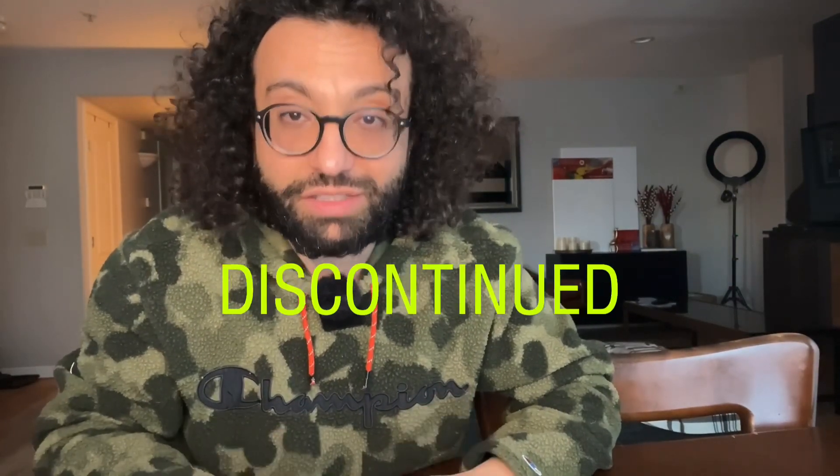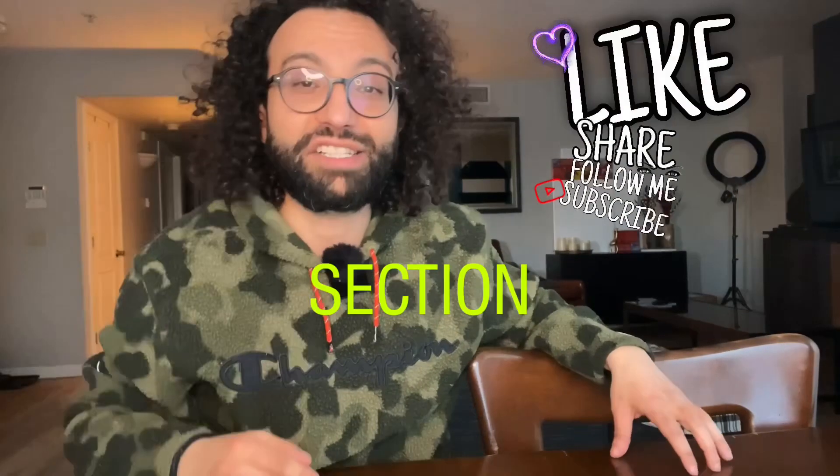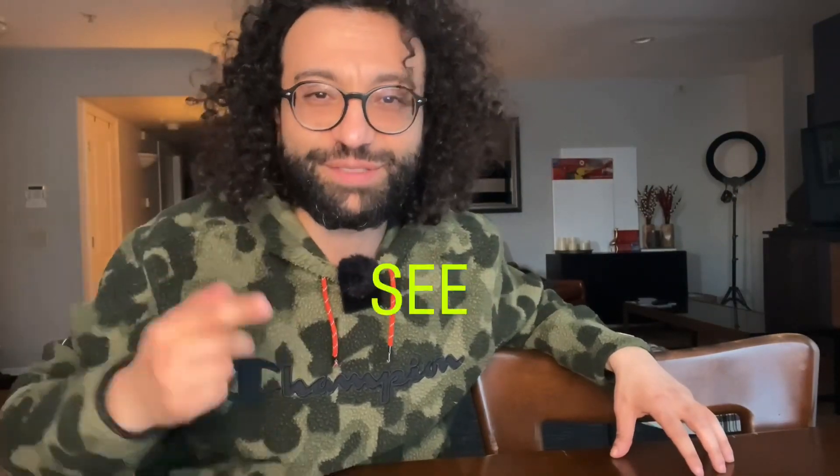That's number one for me for spring when it comes to discontinued fragrances. Like and subscribe, and comment in the section down below. And that's it — see you guys tomorrow. Bye.